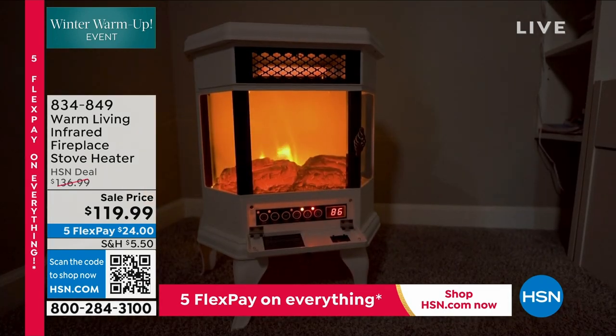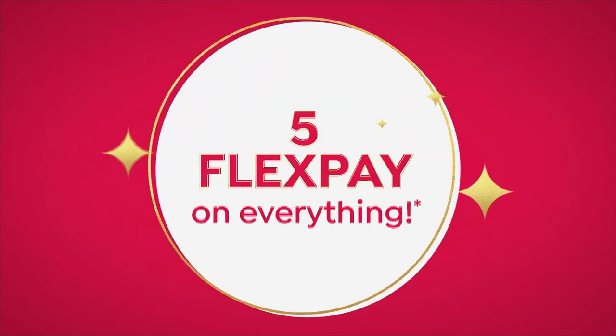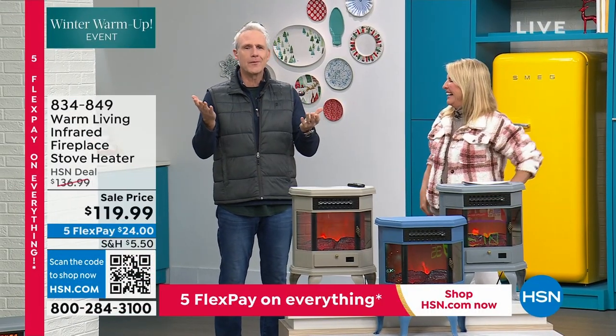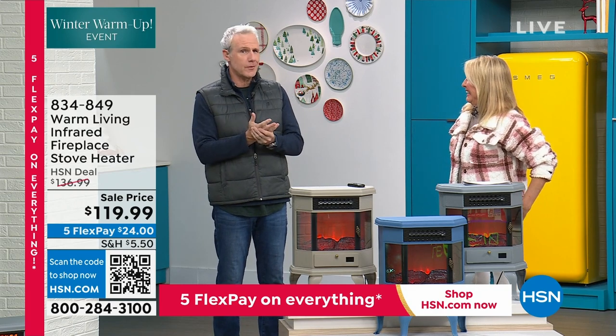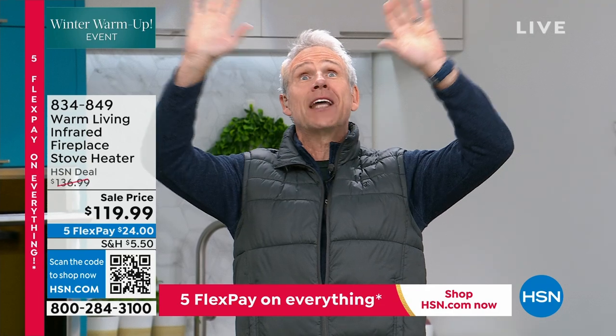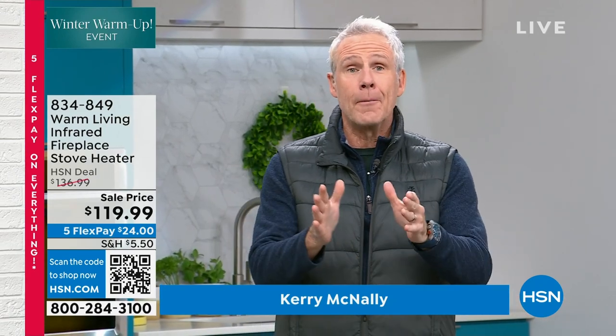Kerry McNally, how are you? It's freezing in this studio. For you folks at home, television studios are freezing — they keep them at around 60 to 65 degrees because there are thousands of lights up here and it gets hot. So I'm always a popular guy here because I bring this incredible heat.